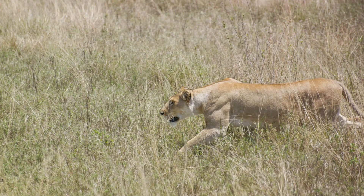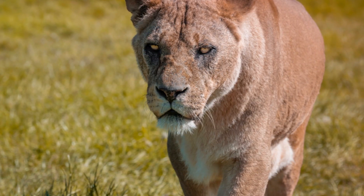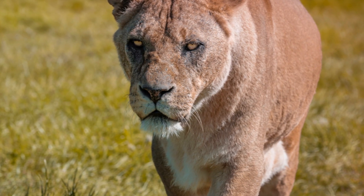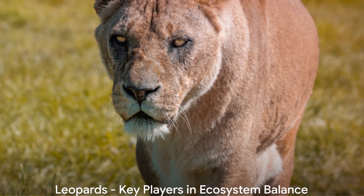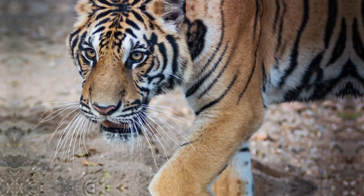So next time you think of a leopard, remember not just its iconic spots and sleek build, but also its remarkable hunting prowess and dietary adaptability. Through their diverse diet, leopards play a crucial role in maintaining the balance in their ecosystems.